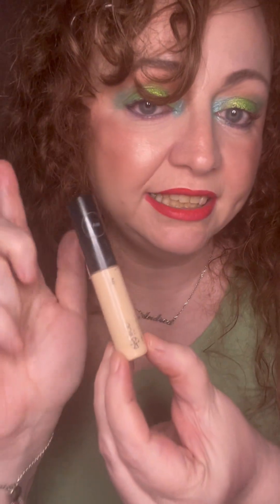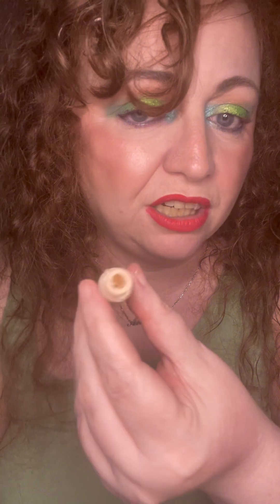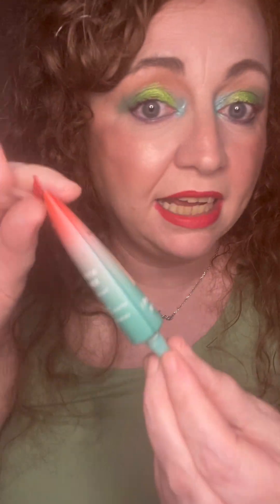Then we've got my concealer — this is the only concealer in my project pan and it will remain until it's done. I haven't even got the stopper out of it yet, so I feel like we've got a few months to go. It's in the shade Fur — it's okay, I wouldn't say it's my favourite concealer. The other primer I'm using is a Juvious Place Eye Prep Eye Prime eye primer, which is very, very nice.